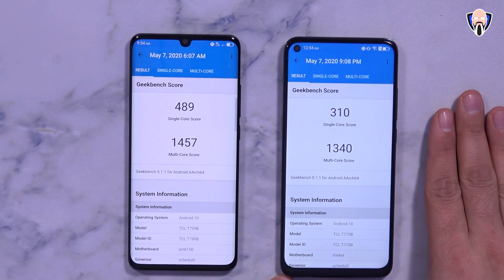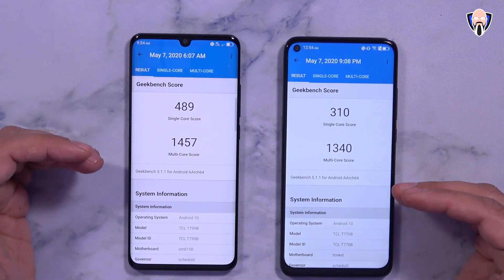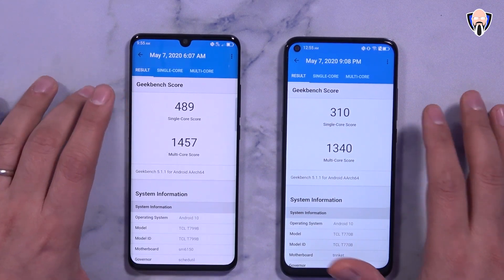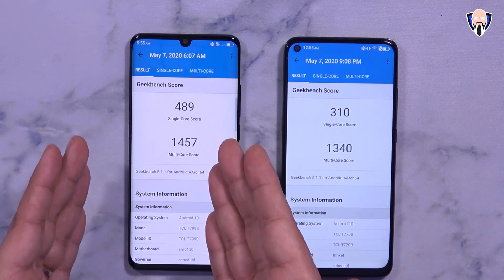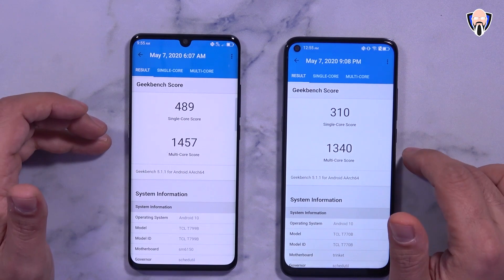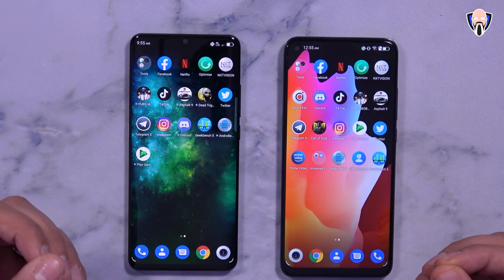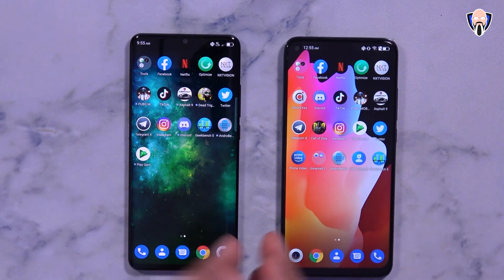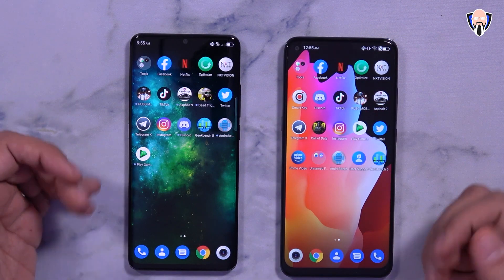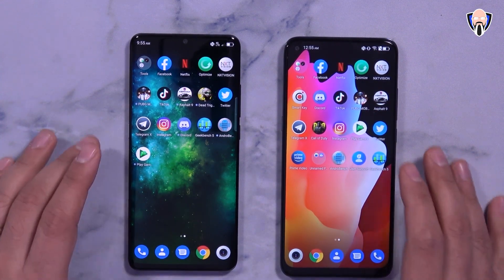The 10L uses a Snapdragon 665 and the 10 Pro uses a Snapdragon 675. Running Geekbench shows the 10 Pro performs better from single-core to multi-core. Both are mid-range processors — you won't get a Snapdragon 800-series experience, but for the price point and with the 1080p panel, battery life will be excellent. Dark mode also helps conserve battery.